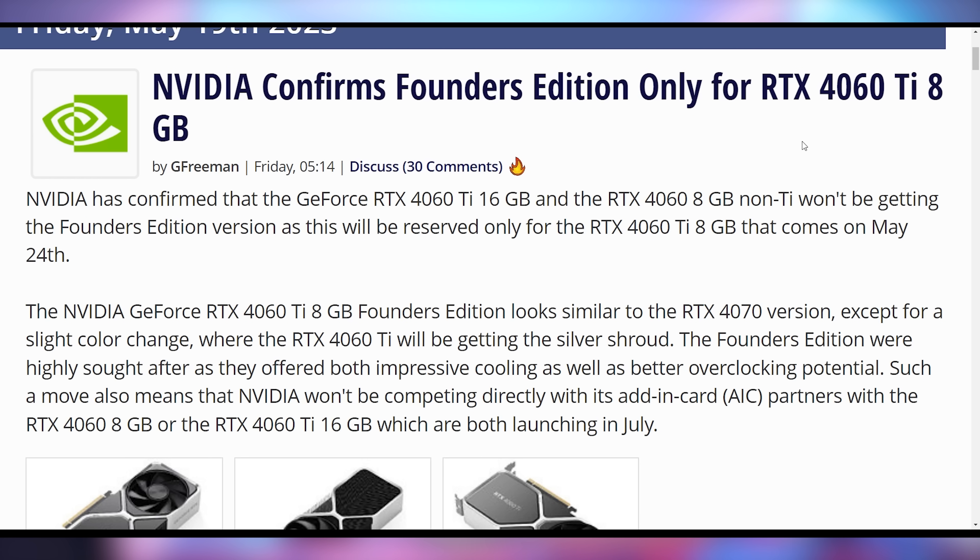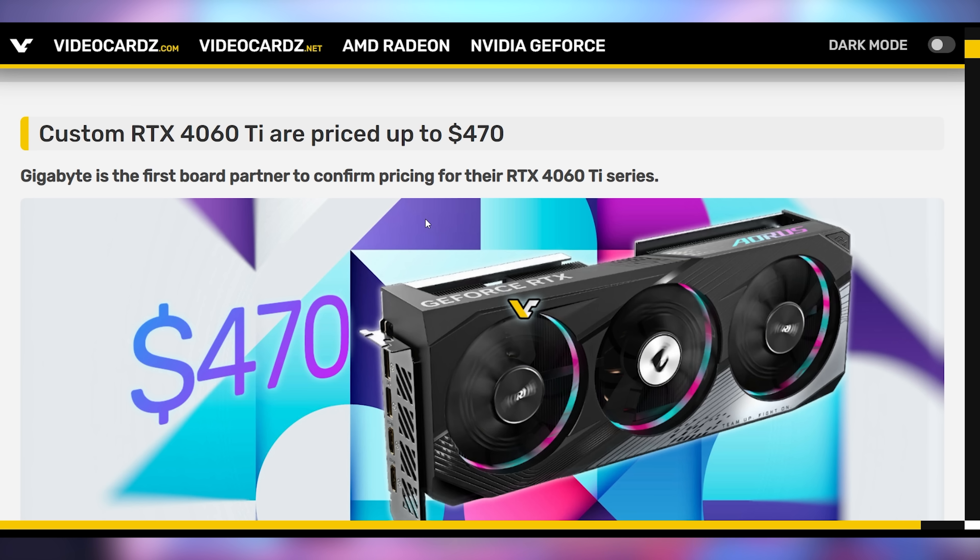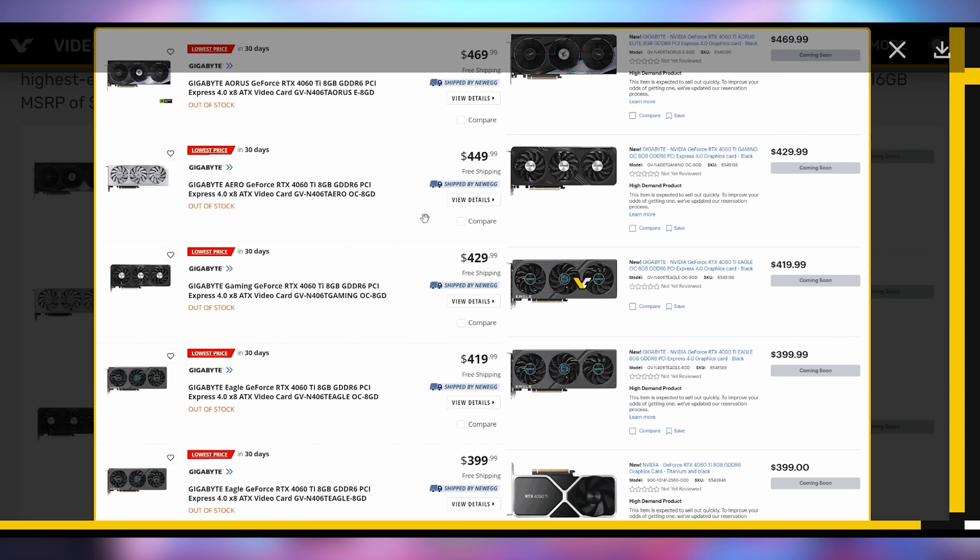The NVIDIA 4060 Ti, which has already seen some press, is supposed to launch this coming Wednesday the 24th. NVIDIA confirmed that the 4060 Ti Founders Edition will only be available in the 8GB model. They are releasing a 16GB version, but that won't arrive until July. The reference edition is 8GB only, and third-party cards from Gigabyte are already listed on Newegg and Best Buy, ranging from $400 up to $470 for their Aorus version.